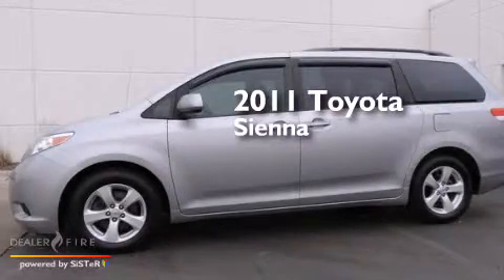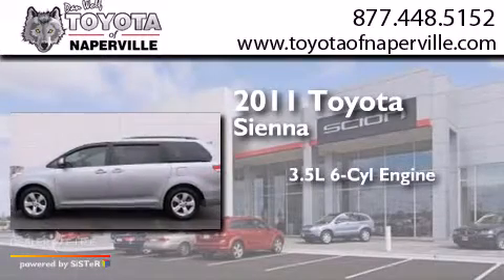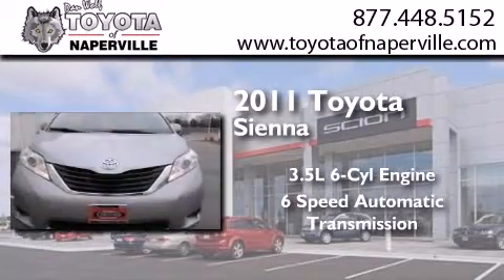This is a certified pre-owned 2011 Toyota Sienna. It has a 3.5 liter 6-cylinder engine and a 6-speed automatic transmission.